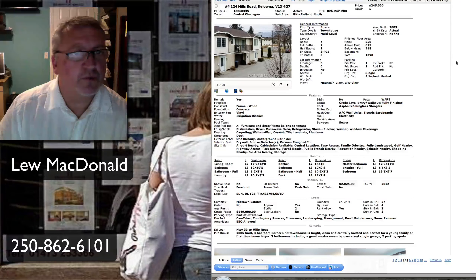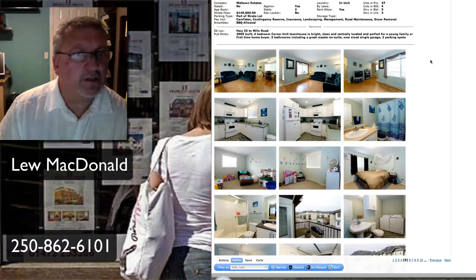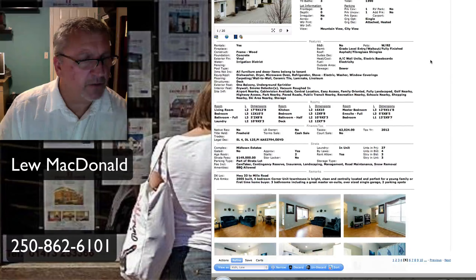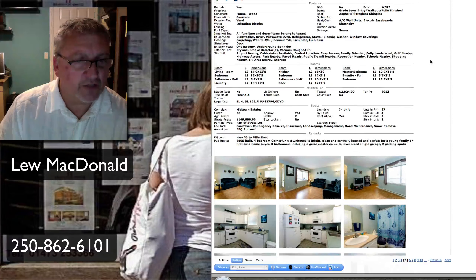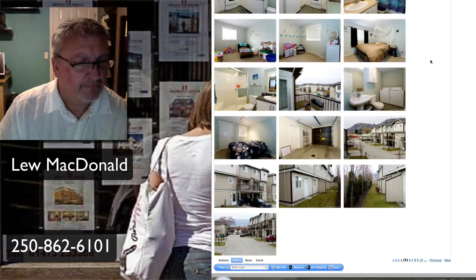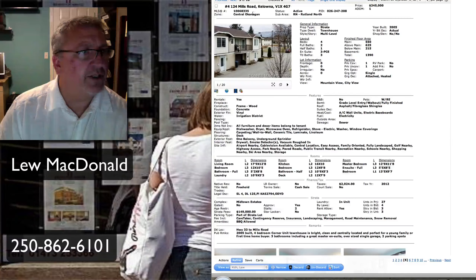Next one up is on Mills Road. Townhouse priced at $245,000, built in 2005, 1,390 square feet on three levels. Hardwood floors — this one looks like a pretty good buy for a townhouse. Four-bedroom corner unit, bright and clean. Centrally located for a young family, so no age restrictions. There's a small yard you can see. Townhouse under $250,000.